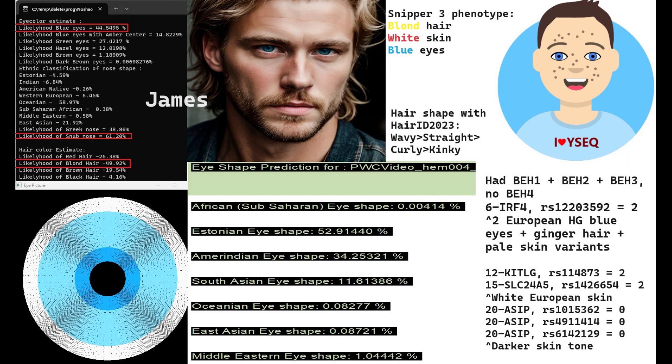He's predicted to have Estonian eye shape and wavy hair with my Hair ID tool. He's got some genotypes for darker skin tone in particular in the ASIP gene, but he also has some genotypes for white European skin tone such as his genotypes in KITLG and SLC24A5.